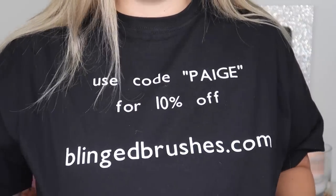I was actually so surprised by this package that I received from some of my Troll Tribe members — that's what we call our group over there. They all pitched in and sent me and Jarvis this amazing package. I opened it on the live stream and I was seriously bawling my eyes out. This shirt was included and it says 'use code Paige for 10% off blingedbrushs.com.' Thank you so much to the Troll Tribe — I really, really appreciate it.